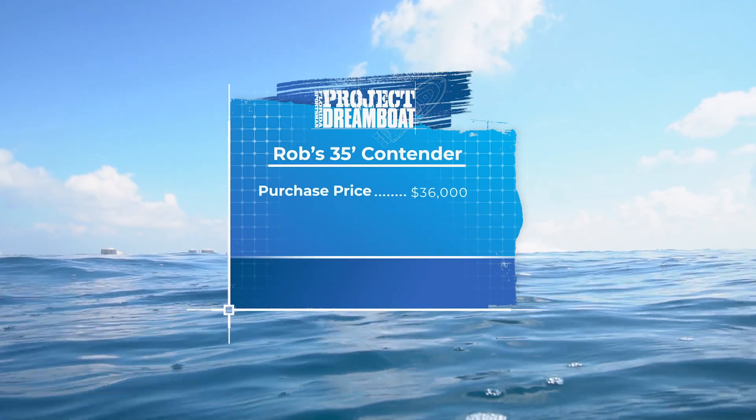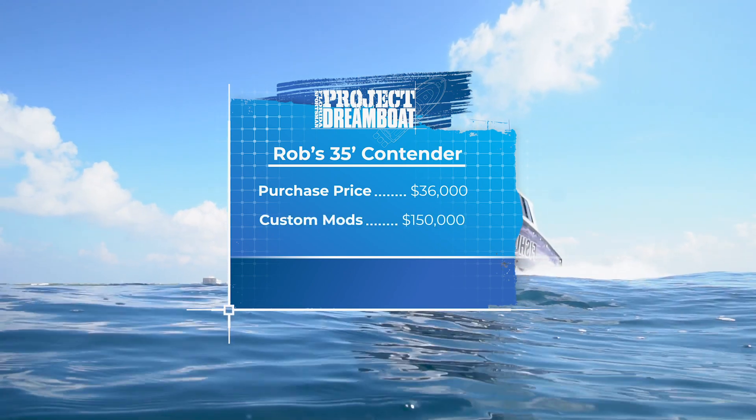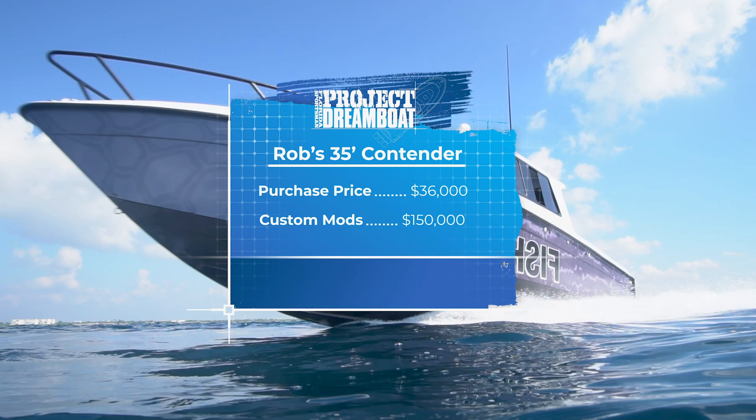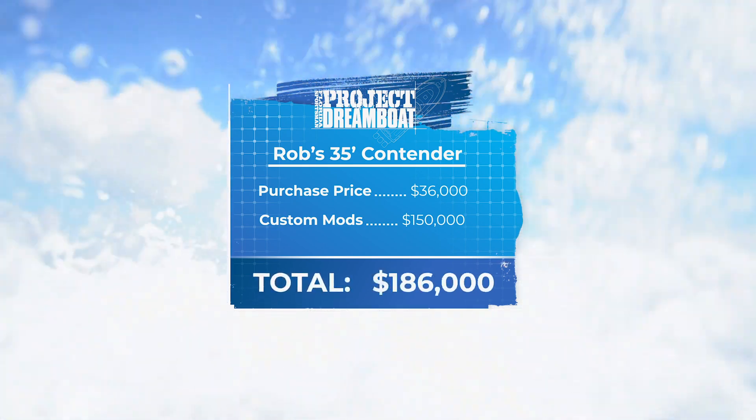After an initial investment of $36,000 and spending $150,000 on repairs and custom modifications, the cost of Rob's dream boat comes to a total of $186,000.